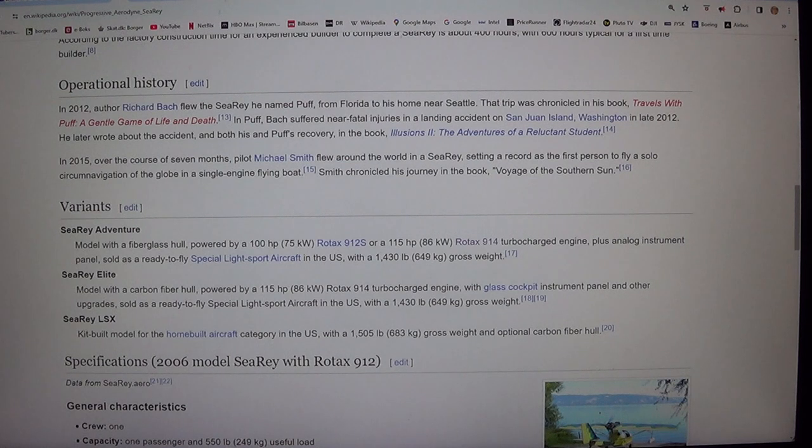In 2015, over the course of seven months, pilot Michael Smith flew around the world in a SeaRey, setting a record as the first person to fly a solo circumnavigation of the globe in a single-engine flying boat. Smith chronicled his journey in the book Voyage of the Southern Sunday.